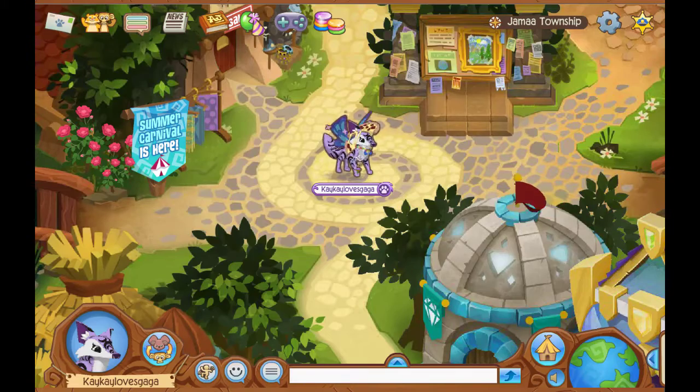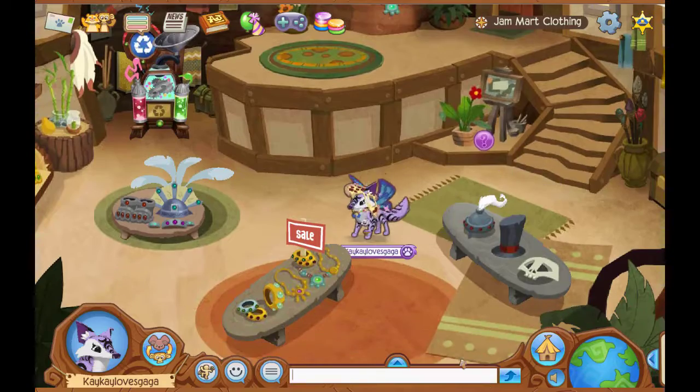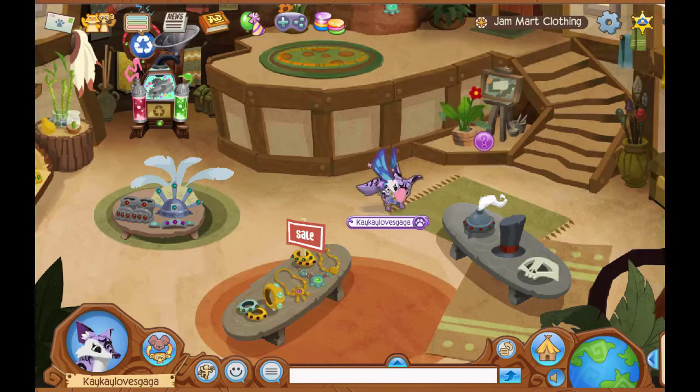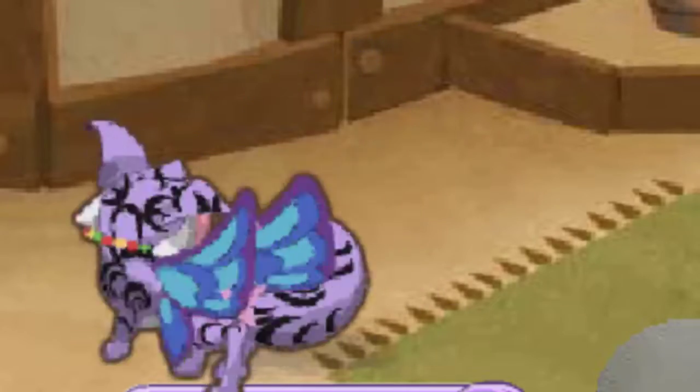Today's Rare Monday in Animal Jam Classic is apparently a rare chicken beak. Now this, I have to see. Okay, I'm not going to lie to you guys — this is my favorite Rare Item Monday of all time now.